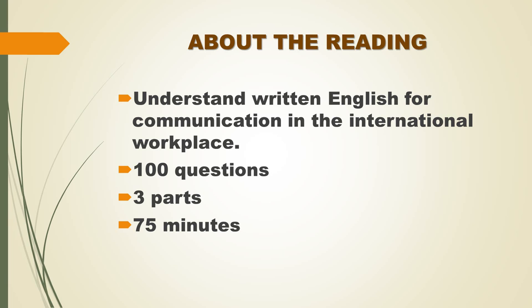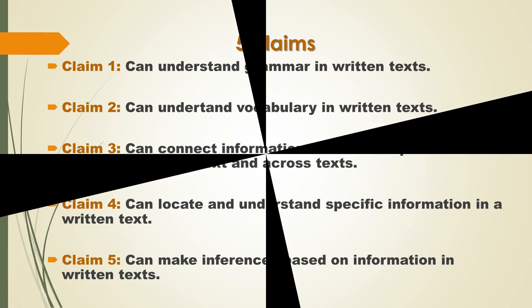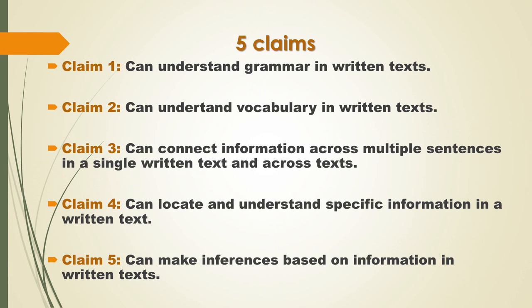You are encouraged to answer as many questions as possible within the time allowed. It is important for you to know that most of the activities are directly related to the claims that underlie the TOEIC reading test design.